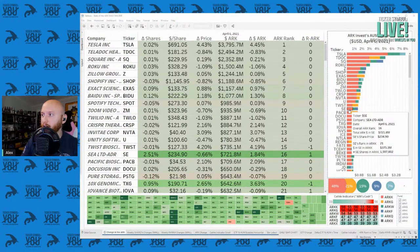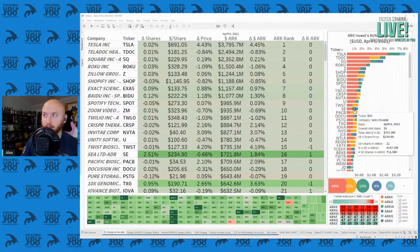Sea Limited sits in ARK K as the 21st biggest position with $375 million dollars in it. It's the 11th biggest position in ARK W with $160 million dollars in it, and it's the fifth biggest position in ARK F with almost $180 million dollars in it.